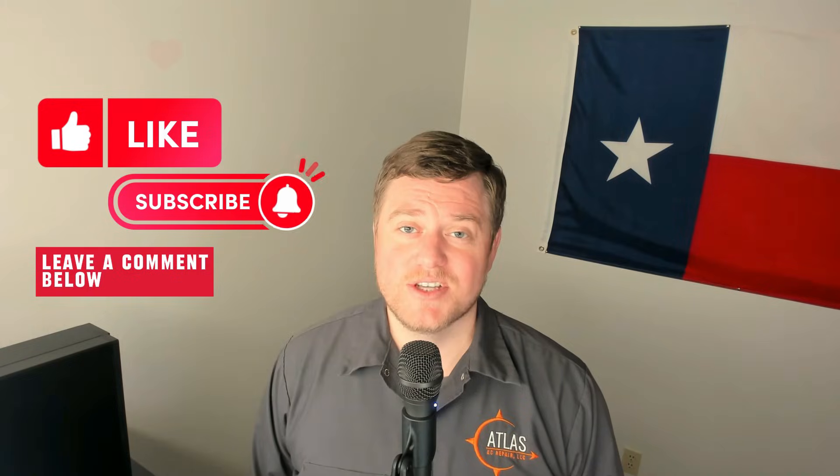If you found this video to be helpful, please hit the like button. We also have free buyer's guides and price lists on our website that you might want to check out. Until next time, have a good one.